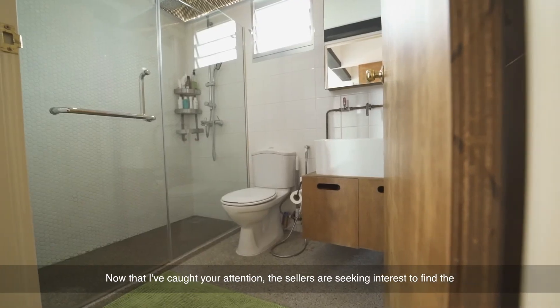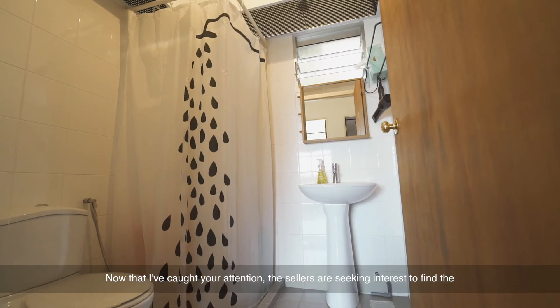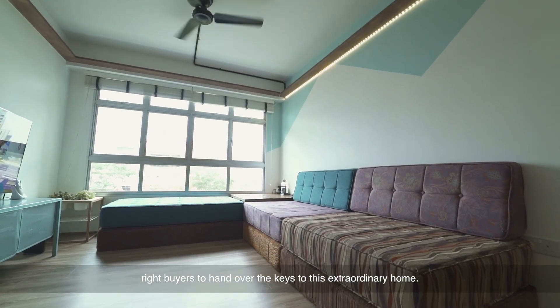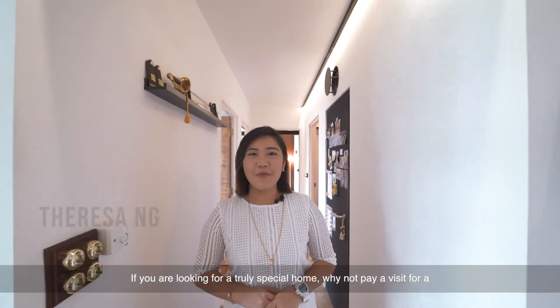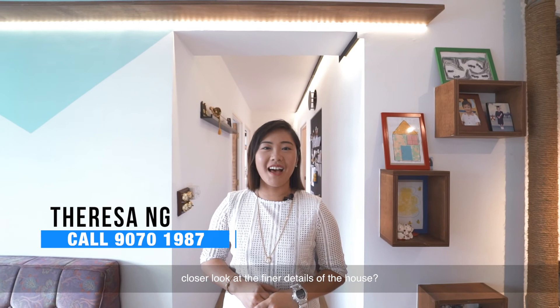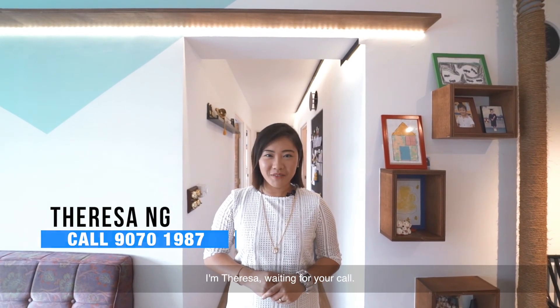Now that I have caught your attention, the sellers are seeking interest to find the right buyers to hand over the keys to this extraordinary home. If you are looking for a truly special home, why not pay a visit for a closer look at the finer details of the house? I'm Teresa, waiting for your call.